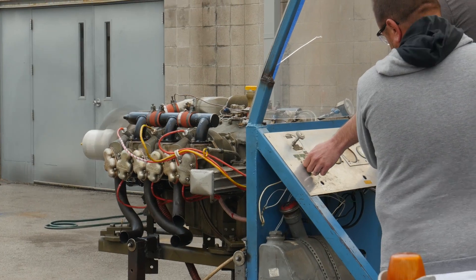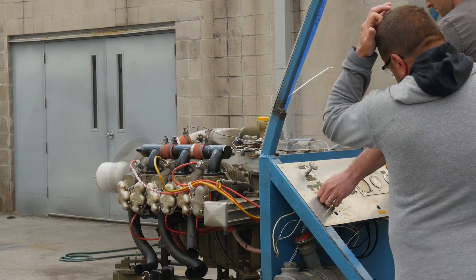When someone walks out of this program they will walk out as a certified A&P — aircraft and powerplant mechanic.